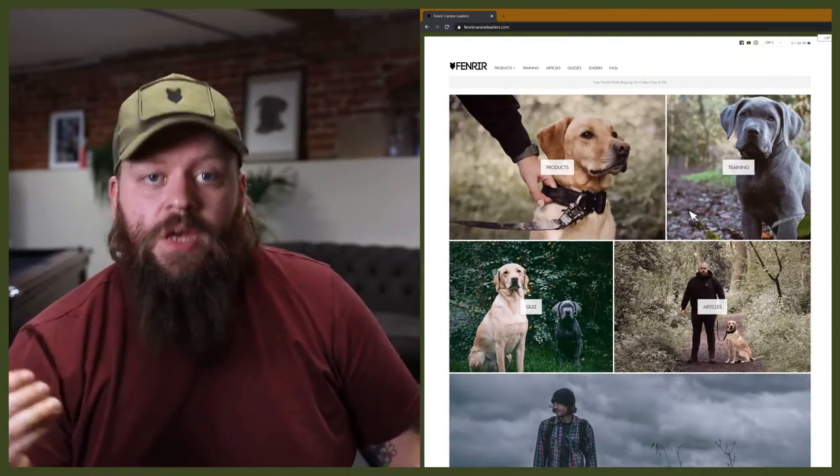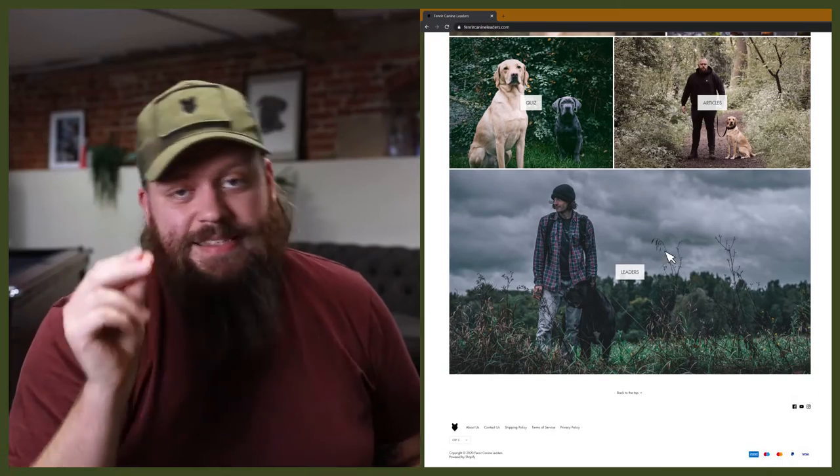Welcome back to the Fenrir Bernese Mountain Dog Show. If you're new here, my name's Will — I'm a canine behaviourist and the founder at FenrirCanineLeaders.com. This channel is dedicated to helping you learn everything you could possibly want to know about the incredible Bernese Mountain Dog and how to become a high-level canine leader that can raise perfect Bernese Mountain Dog companions.